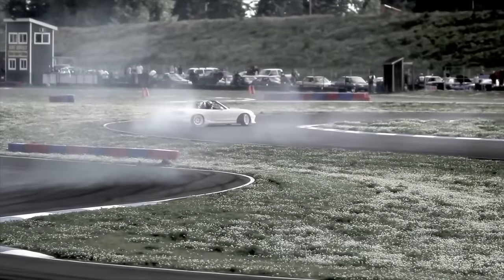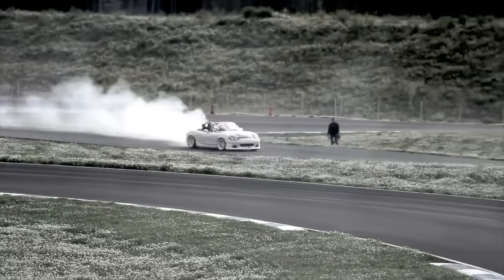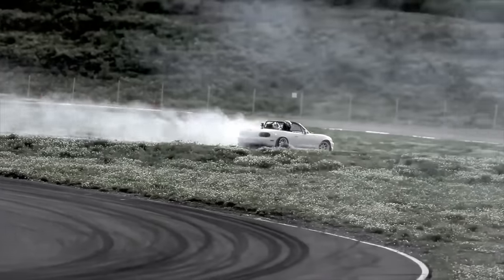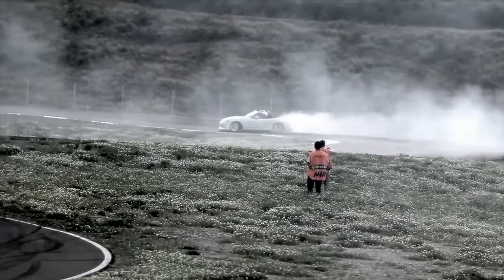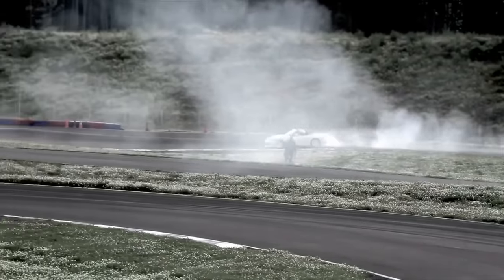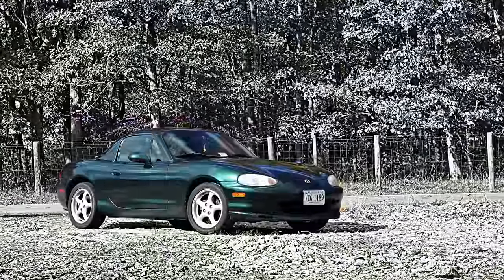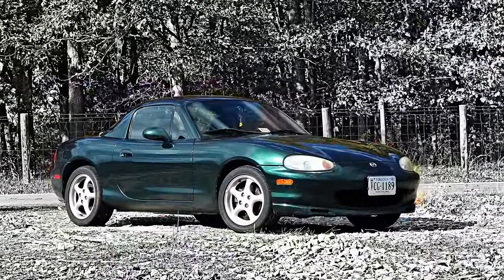Buy an NB five-speed manual model and you'll have a great vehicle that you can drive every day. The NB is more refined, better handling, and easier to live with, although there isn't a huge amount of difference from the NA. The Mazda MX-5 Miata provides a lightweight and fun roadster platform that will out-handle cars triple its price. It's easy to work on too, and will be very reliable due to its simple design and construction.